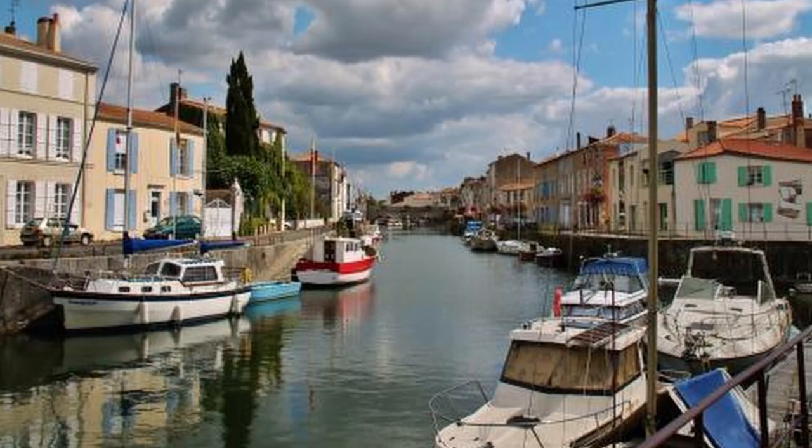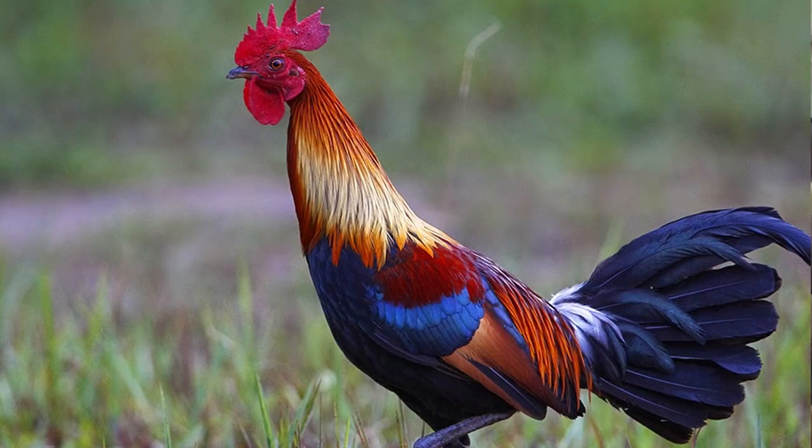Maran chickens originated in the French port town of Maran, located in the Bay of Biscay in southern France. Local landrace birds, often referred to as Swamp Chickens due to the marshy, low-level countryside they thrived in, were crossed with Gamecocks from India and Indonesia, creating what became known as Marandise Fowl.